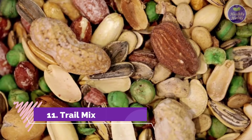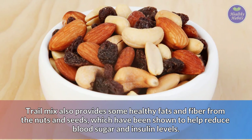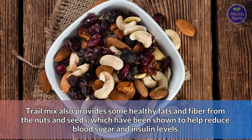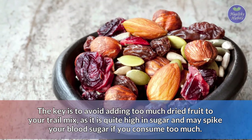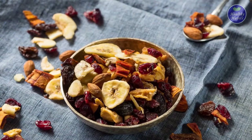Number 11: Trail Mix. Trail mix is a snack made by combining nuts, seeds, and dried fruit. Trail mix also provides some healthy fats and fiber from the nuts and seeds, which have been shown to help reduce blood sugar and insulin levels. The key is to avoid adding too much dried fruit to your trail mix, as it is quite high in sugar and may spike your blood sugar if you consume too much. Additionally, it is very high in calories, so you should avoid eating too much trail mix at once. A reasonable serving size is about a handful.